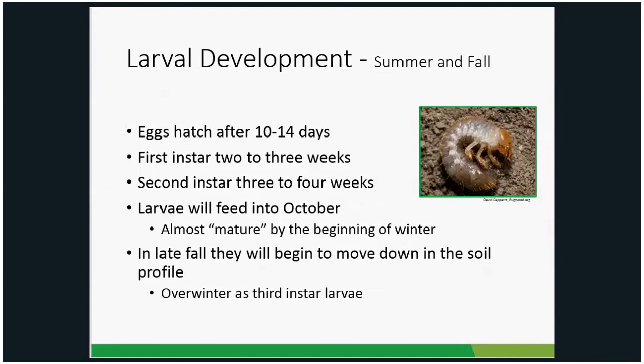Once eggs are laid, larvae hatch out about 10 to 14 days later and start feeding, primarily on turf grass roots, though they may also feed on vegetable and ornamental plant roots. They go through three larval instars. Insects have an exoskeleton, so they must molt to grow larger. The first instar lasts about two to three weeks, then a second instar lasting three to four weeks. They then molt into third instar larvae, typically around mid-September.